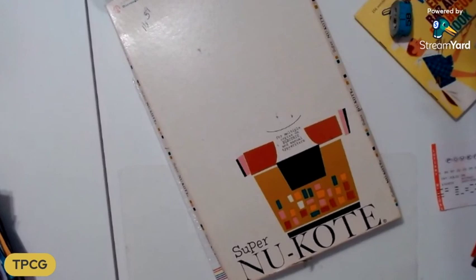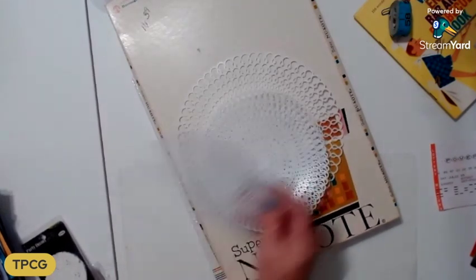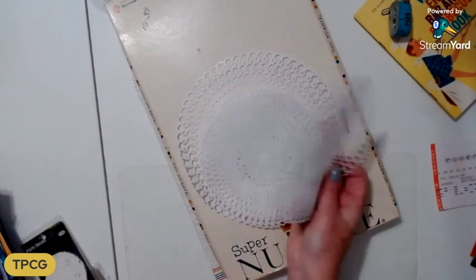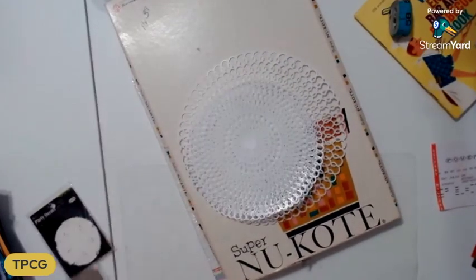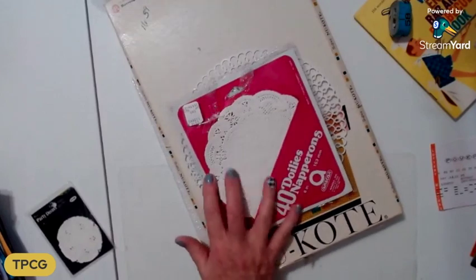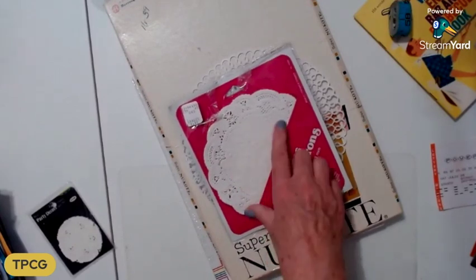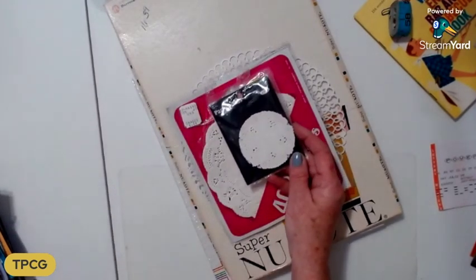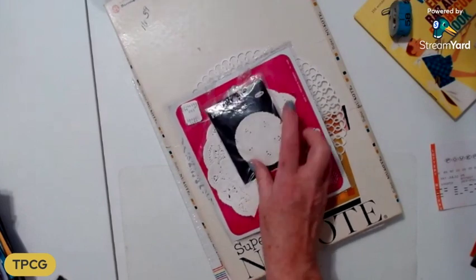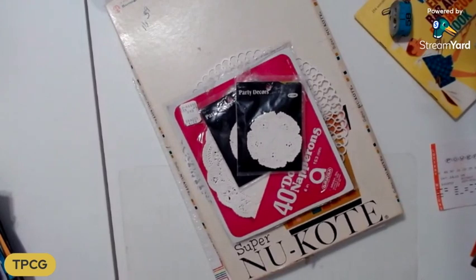I found a little baggie that had some doilies. There were plastic doilies — I've never seen these before — but they're going to be fabulous for using as a stencil. There were four small ones and a bigger one. There were also some vintage doilies; I enjoy using vintage ones because they're embossed, beautifully and intricately cut. These tiny ones are probably three inches — the cutest little doilies.